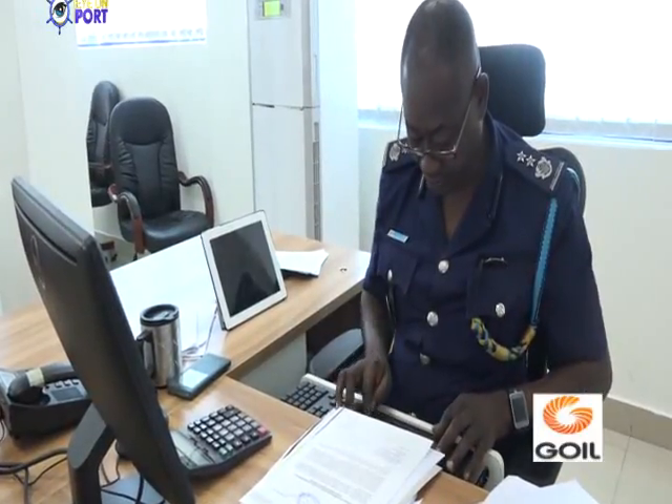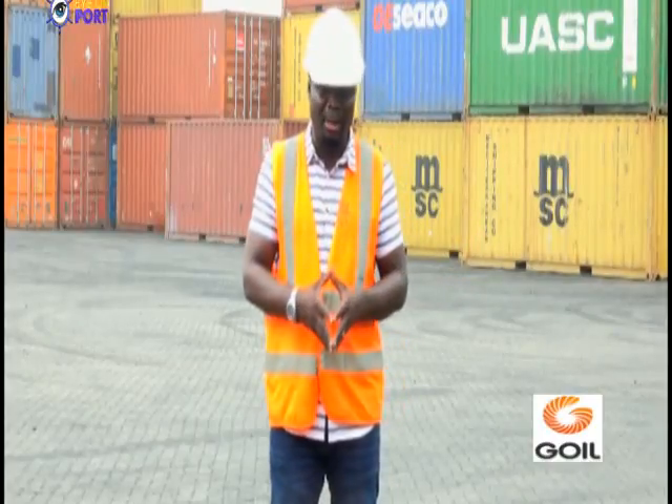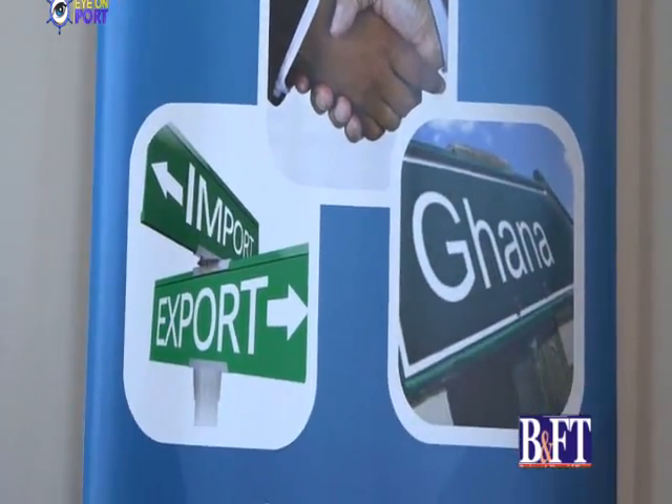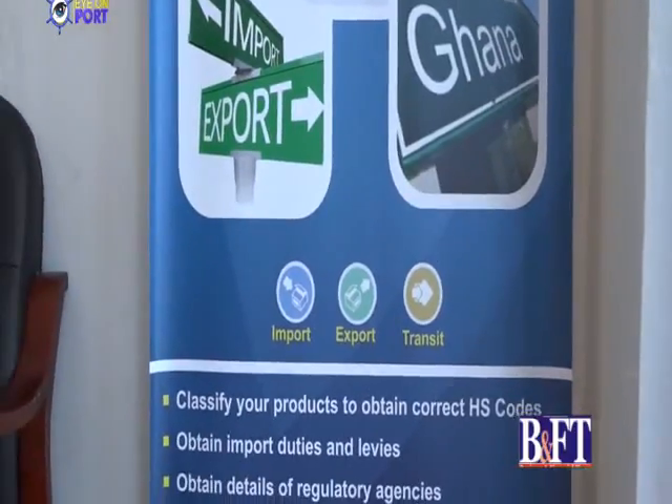One year after, Customs is getting a lot of applause from stakeholders within the port and maritime industry, because together with their technical partner, West Blue Consulting, Customs has had a successful one year so far in implementing the national single window.